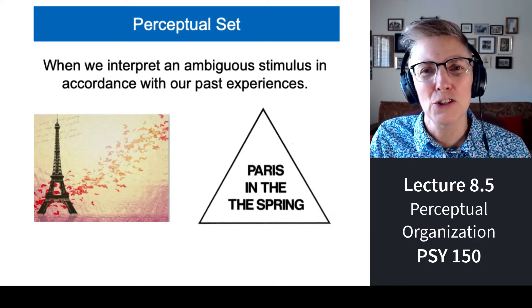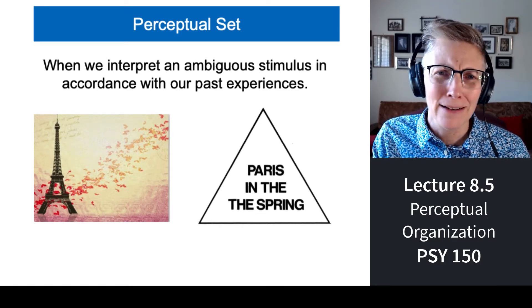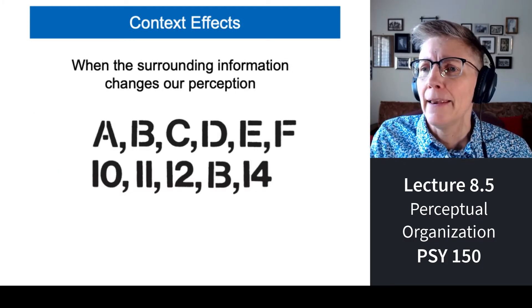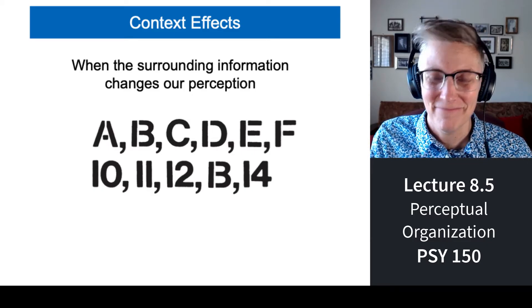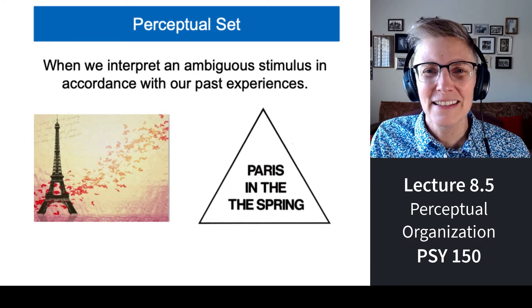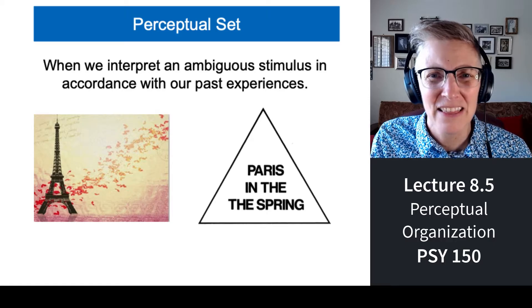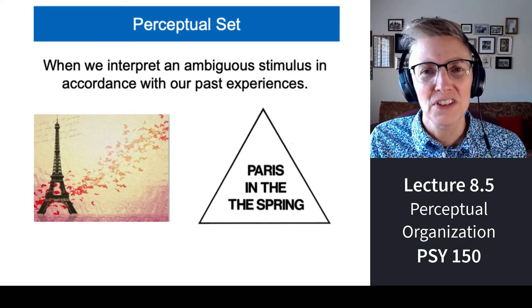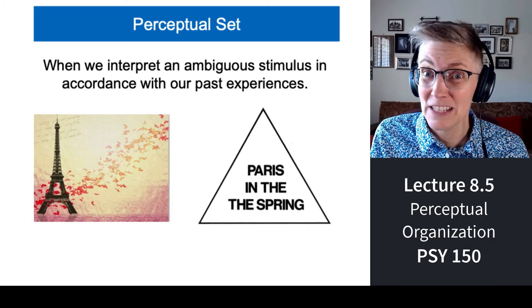Some people talk about this in terms of perceptual sets. For example, a lot of people say they love Paris in the springtime. Did you notice anything in that last sign? Look at what it says in the triangle: it reads 'Paris in the the spring.' Where did that second 'the' come from? It was there the whole time — we just don't see it because we don't expect to see it. Isn't that wild? We don't see things that we don't expect to see.